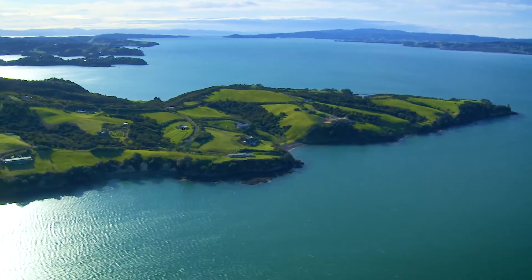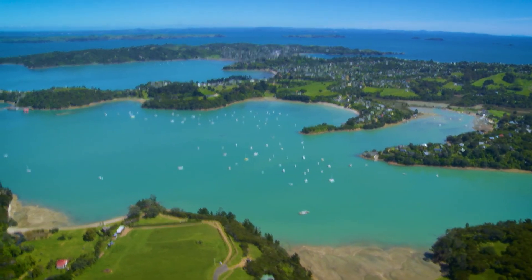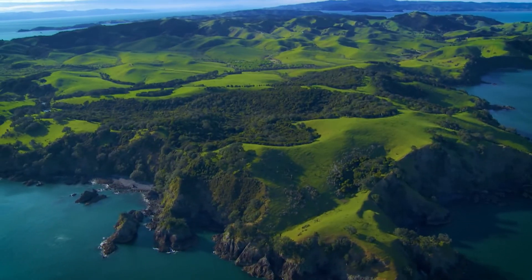Today we're taking the scenic route, which is really any route you can take through the spectacular and oddly shaped remnants of a volcanic field.